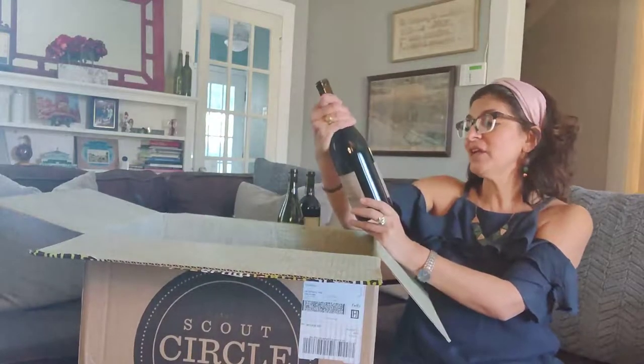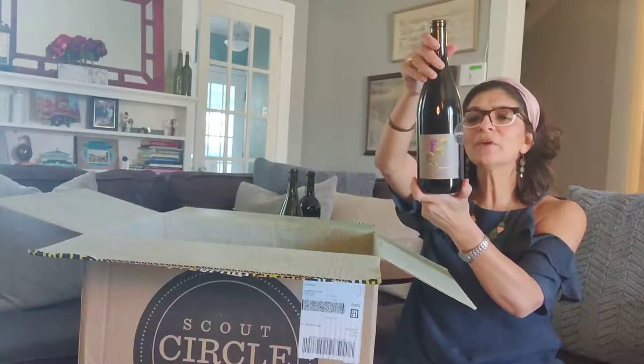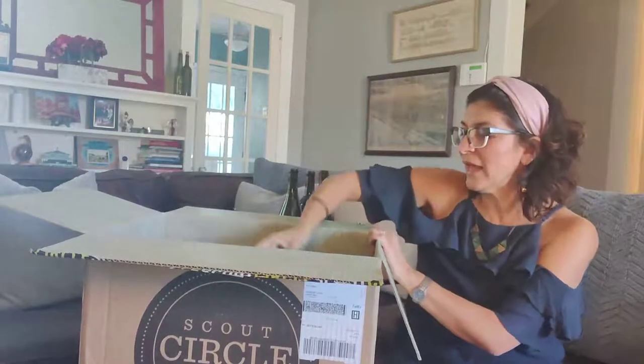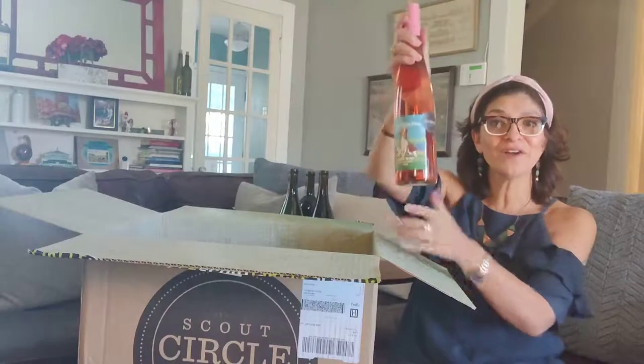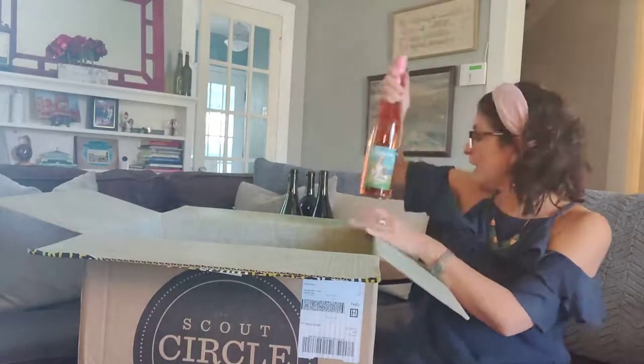Next I have the Fiddleneck Syrah, coming from McDowell Valley, California. And I have a rosé — oh, a Dev Hunt Dog rosé! Don't you love that label? This is also coming from California.